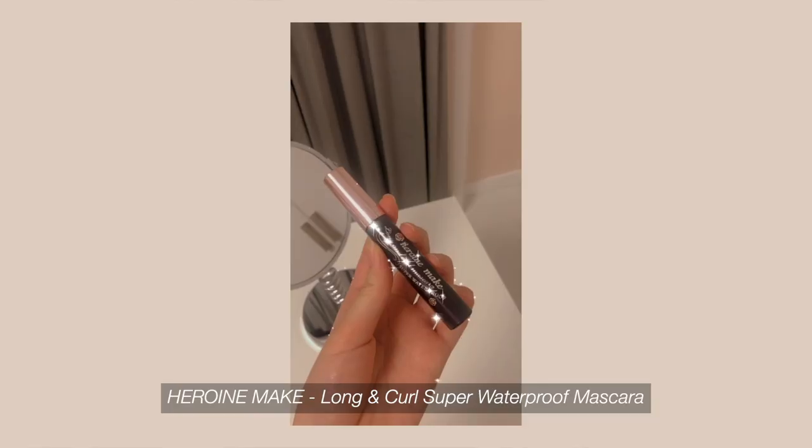Next I curl my lashes. I'm no longer wearing extensions so I'm moving them myself. I rarely wear mascara actually, but if I do, I use the Heroine Make Long End Curl Mascara — the super waterproof one. Since it's so hard to remove without a remover, I'd recommend the Maybelline Total Temptation for removal. Today we won't use mascara though. For my curling technique, I curl the tips first and then the base, because if I curl the base first, the lashes end up going in an L-shape.